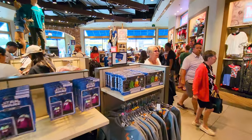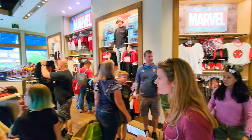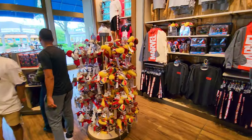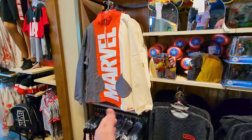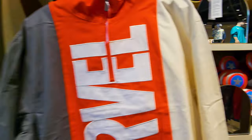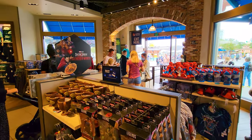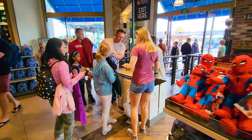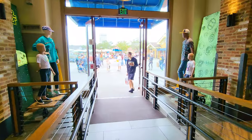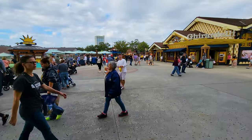Over this way is the Marvel section where you can get your Spider-Man merch, general Marvel merch, and Avengers-type things. There's a neat-looking jacket with sideways pockets, and you can get Captain America Mickey ears if that's more your style. At this exit, there's another mobile checkout. The way the mobile checkout works is on the app — you scan the merch with your camera, and at the end you just show them that you scanned everything, and you don't have to stand in line.